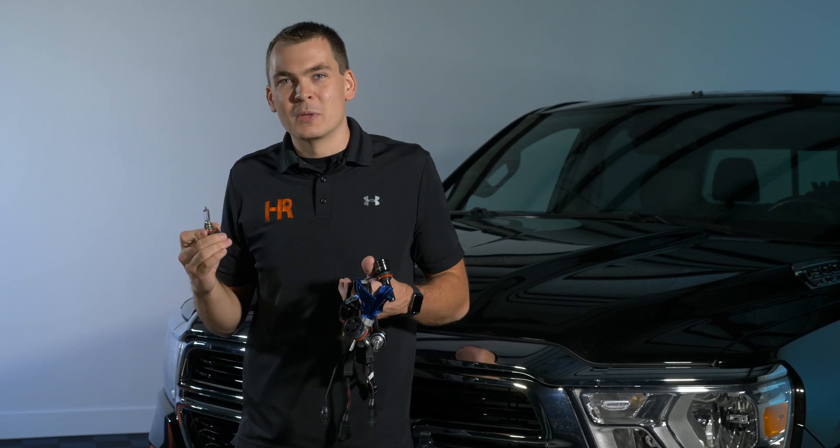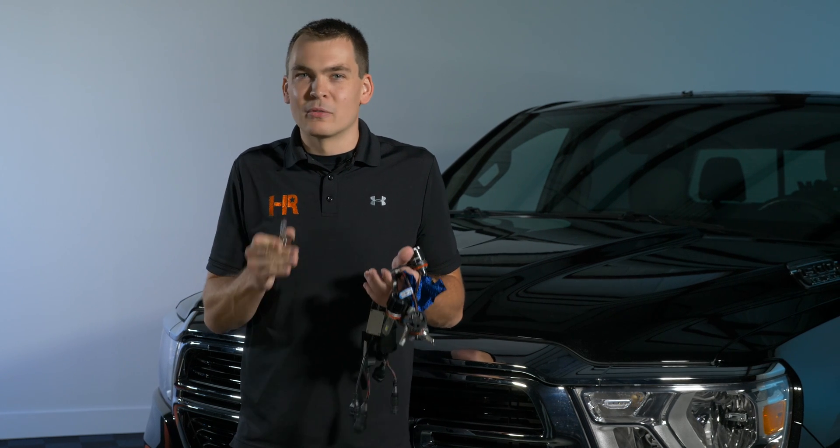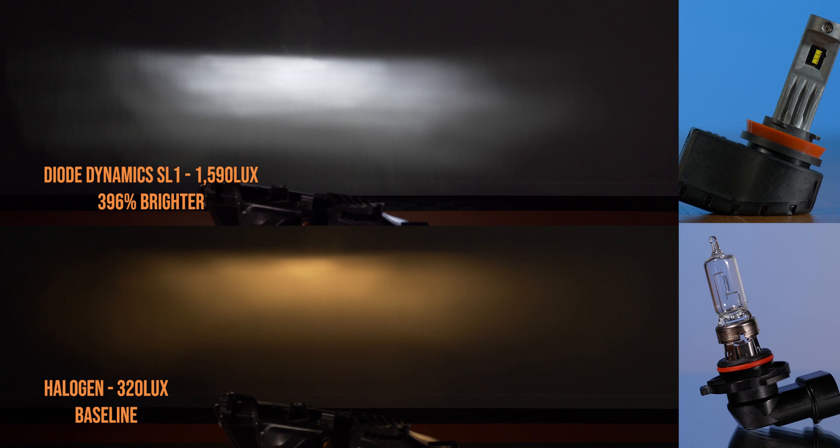If you were to do a test similar to this one with a lux meter similar to ours, you should get similar results. The first bulb we're testing today is the Diode Dynamics SL1, and compared to the stock halogen bulb it is significantly brighter. This came in at 1590 lux, which was 396% brighter — not bad at all.